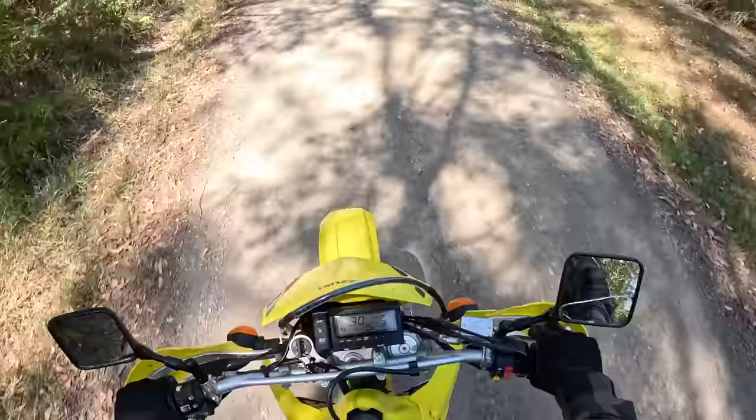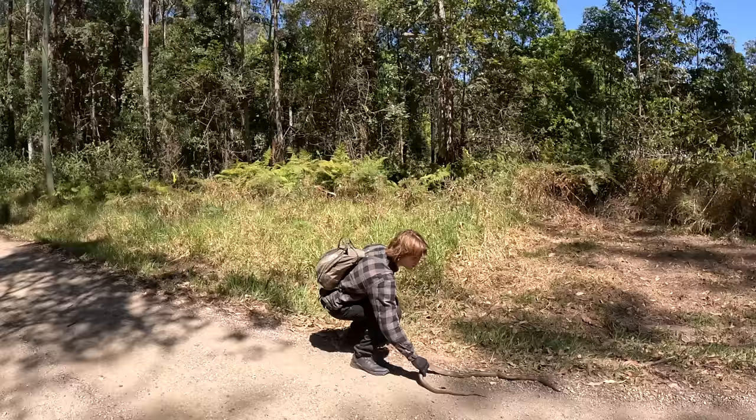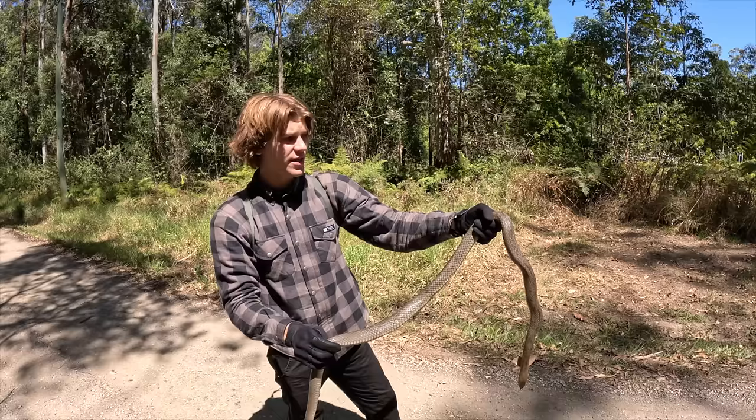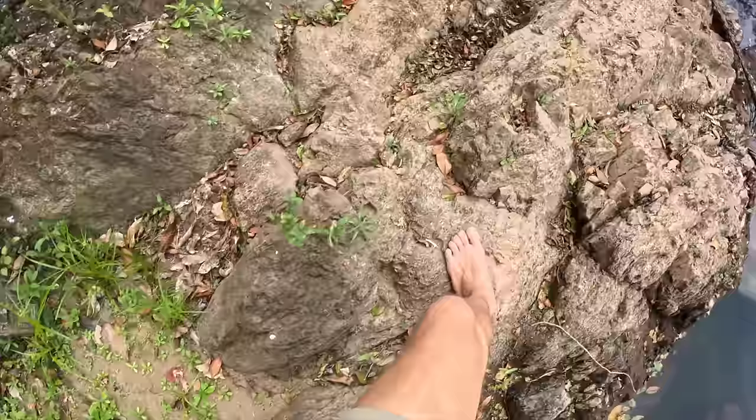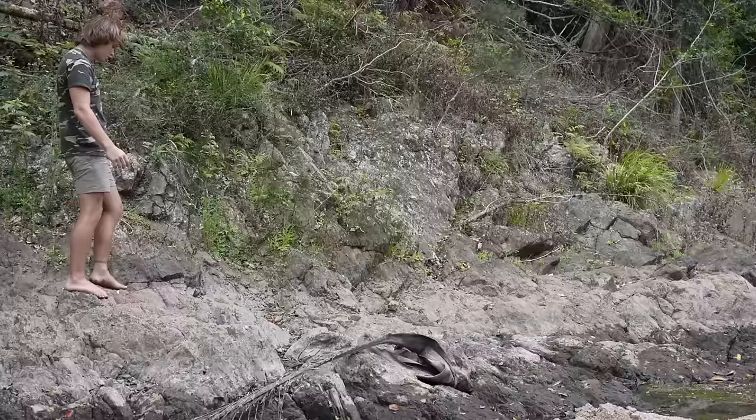We're heading to the other side of the island to these rocky escarpments. There should be some brown tree snakes up in there, maybe some adders. Now what is the deadliest snake on this island? It's actually also the deadliest snake in Australia that lives here — the eastern brown snake. I'd take a death adder any day over getting bitten by one of them. Really potent venom, and they're the second most venomous snake in the world, responsible for the most deaths in Australia.